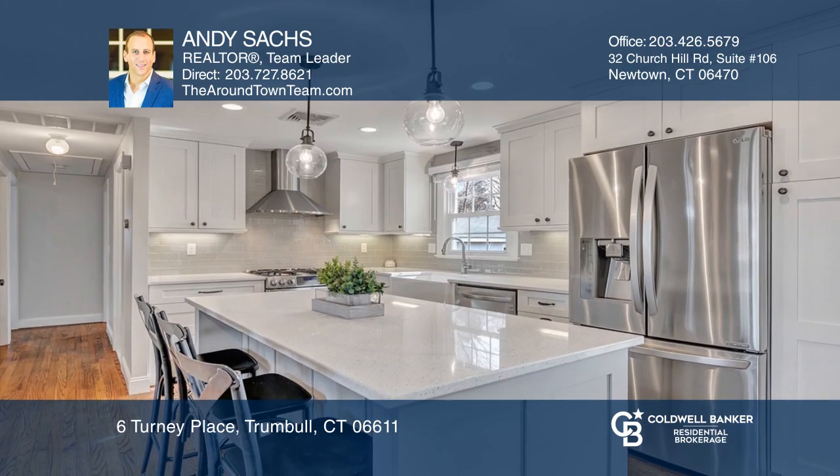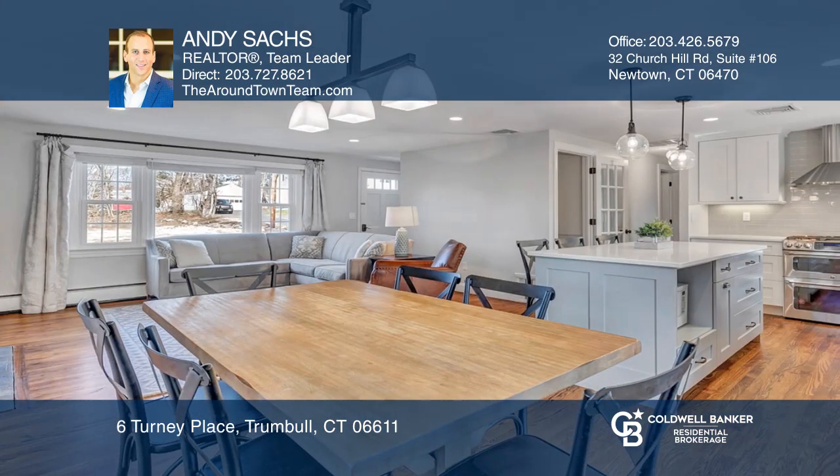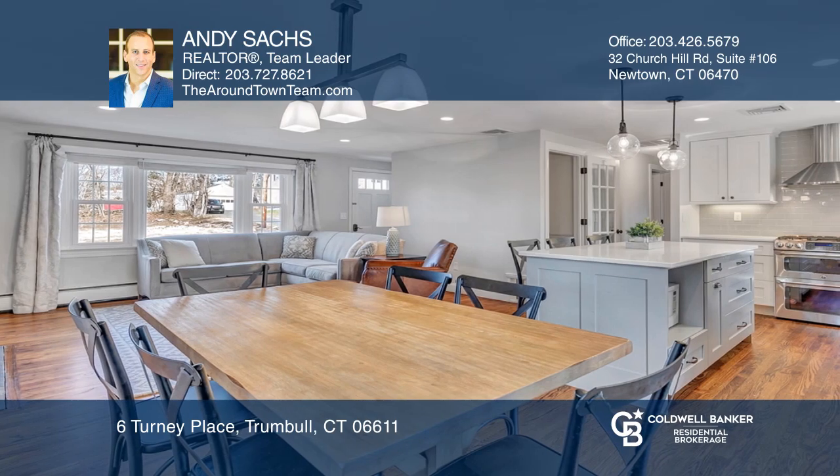The open floor plan boasts an entertainer's dream kitchen, flowing effortlessly to the dining area and family room.